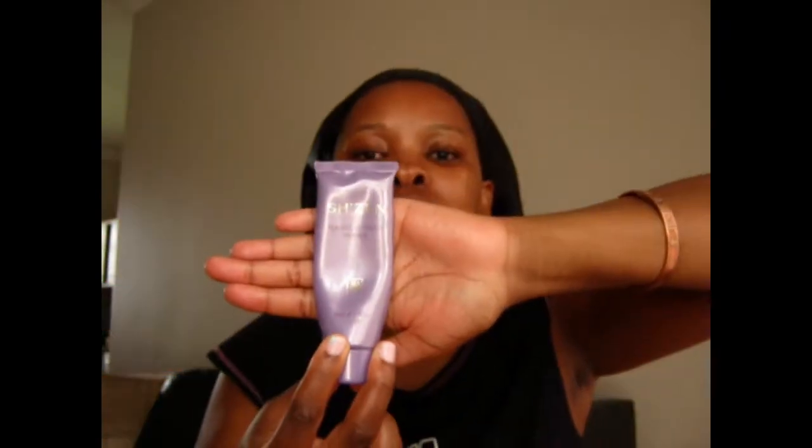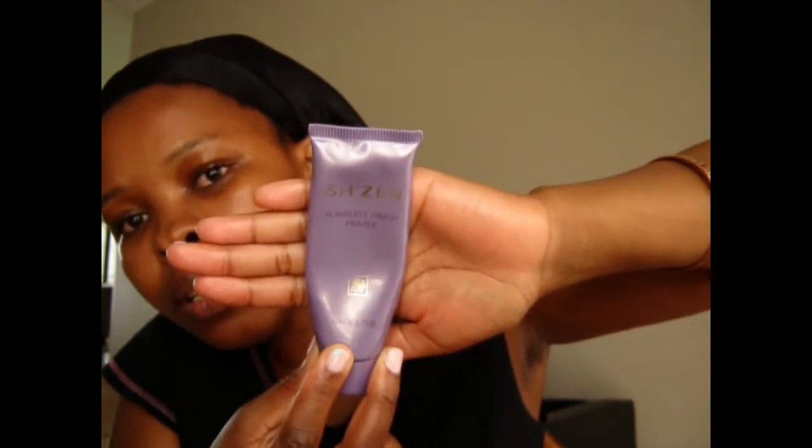Next — I don't use this always but I use it now and then — it's a Flawless Finish Primer by Shazen, one of my favorites. These are my own discoveries; everything up to this point were my mom's introductions. I've put quite a lot of primer on there, but I'm not complaining. It smells so good — it smells like plants, very natural.